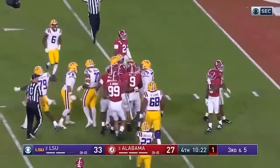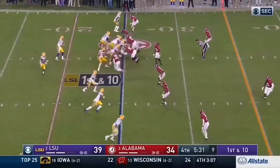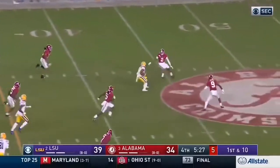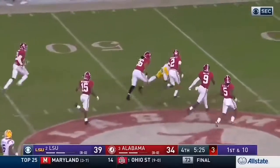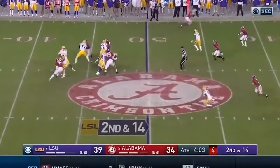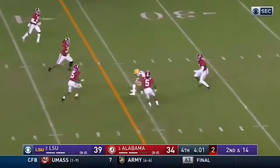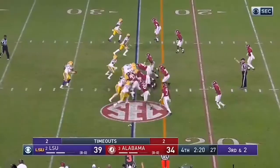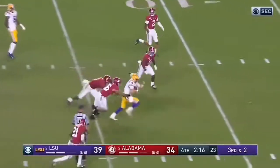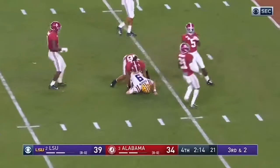Called quarterback draw. What a call — Edwards-Helaire out of the backfield. Burrow's going to throw it past the middle on the fly, he's got Ja'Marr Chase. Chase all the way into Alabama territory in one play. Burrow fires across the middle, and it's caught. Burrow keeps it — Joe Burrow, Heisman moment right there.